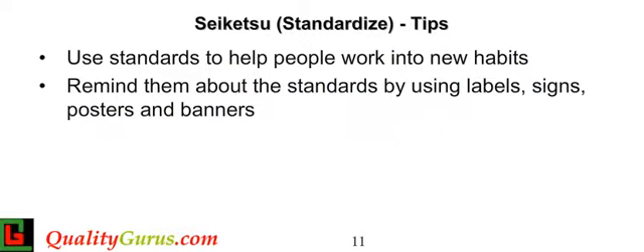It is easy to slip back into what you have been doing for years. Use standards to help people work into new habits that are a part of your 5S program. An easy way to make people aware of and remind them about the standards is to use labels, signs, posters, and banners.